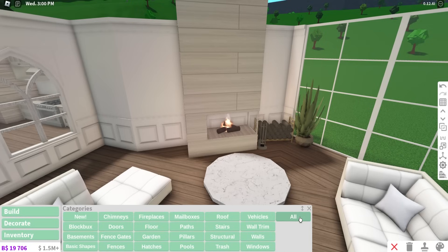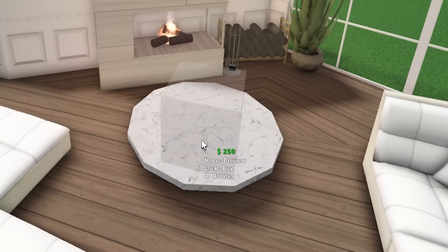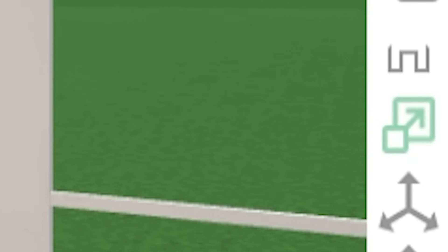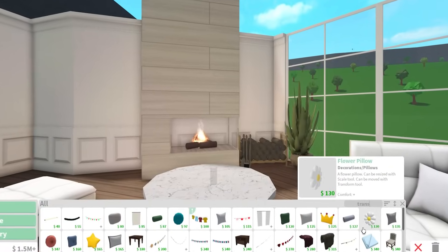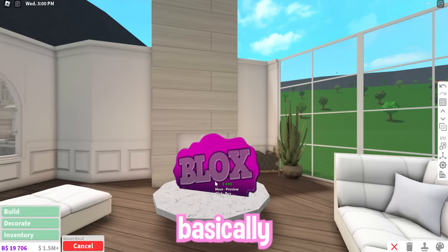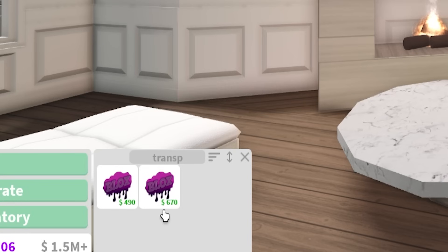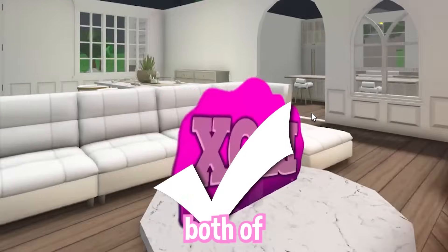To make a realistic looking plant in Bloxburg, go to the build section, press all, then search up the word cube. Get this transparent cube and place it wherever you want it. Use the scaling tool to resize the cube. Then search up the word transparent and press on this Blox decal. There are two options: one with just one side visible, but because I'm making a plant, make sure you choose the more expensive version where you can see the image on both sides.